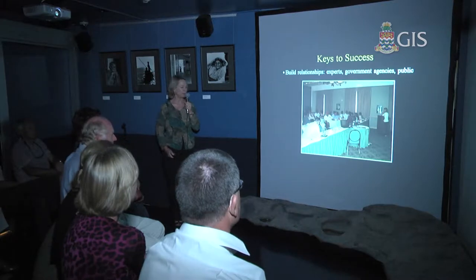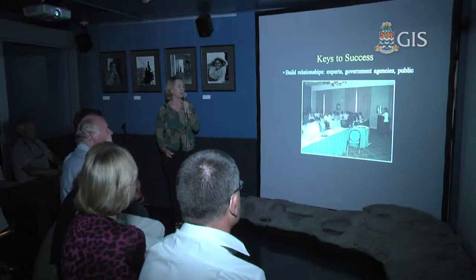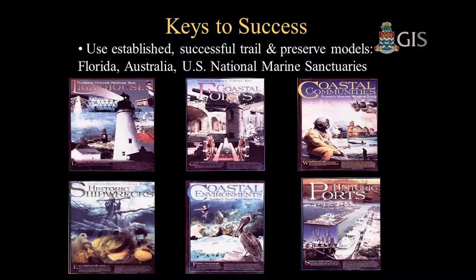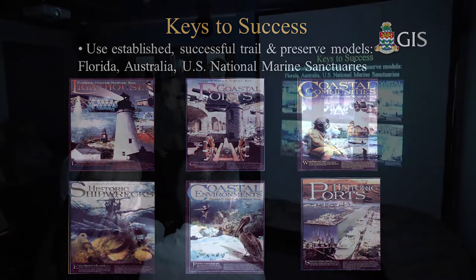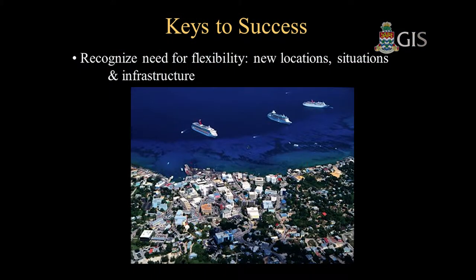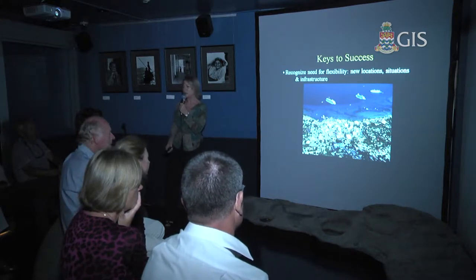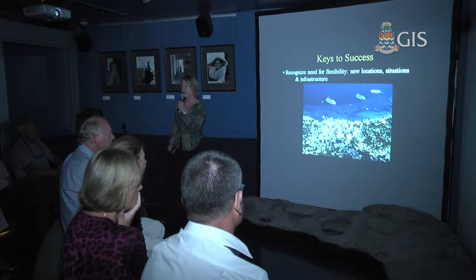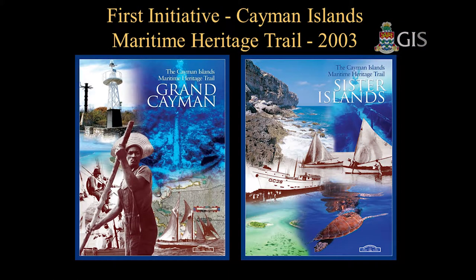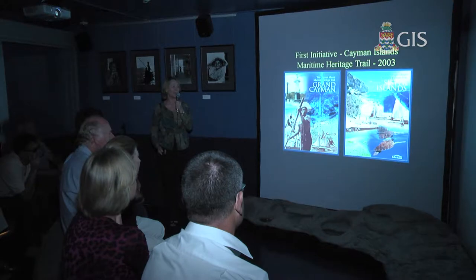The keys to success are bringing together experts, government agencies, and the public — if everybody is on the side of the project, it'll be a win-win. We looked at models in Australia and Florida, the U.S. National Marine Sanctuaries, but we are not them — we are special, a universe in three small islands. We developed our trail specifically for the Cayman Islands and launched it in 2003. We plan to relaunch it in 2013 — we just need to paint and replace a few of the signs you'll see around the islands.